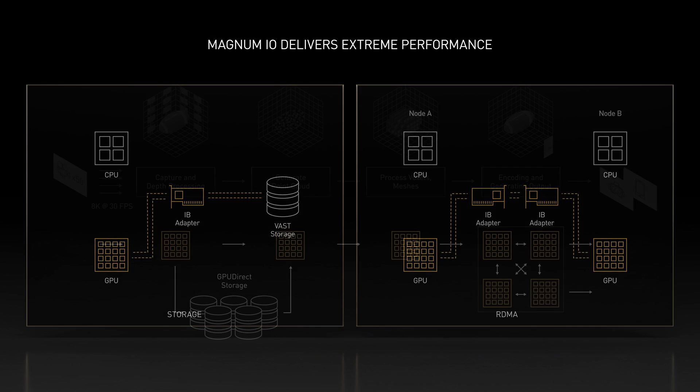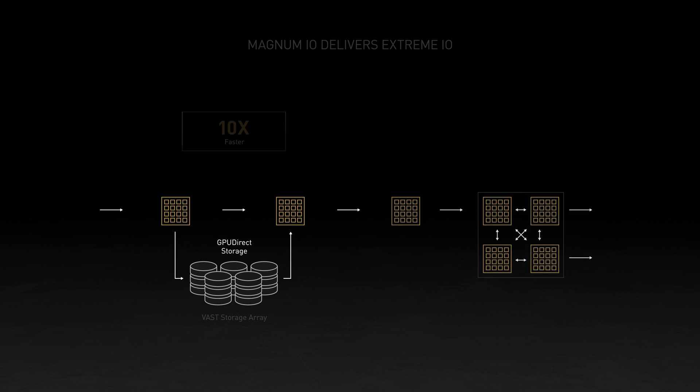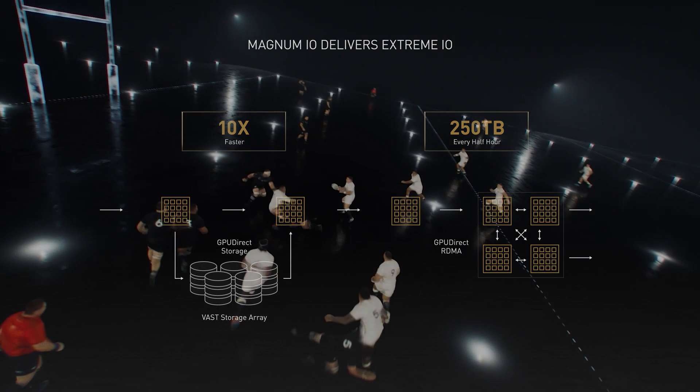To deliver extreme performance and preserve the raw data of the captures requires high-capacity fast storage systems. GPU direct storage reads and writes video streams ten times faster to a vast storage array, and GPU direct RDMA allows GPUs to process up to 250 terabytes of volumetric data per half-hour.